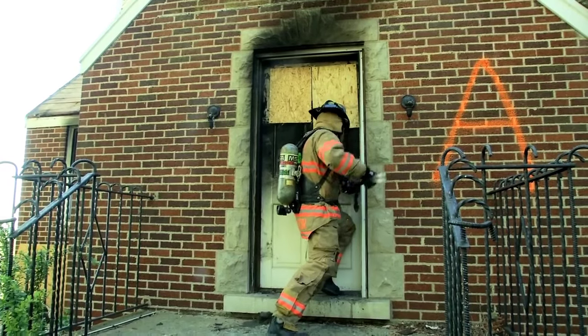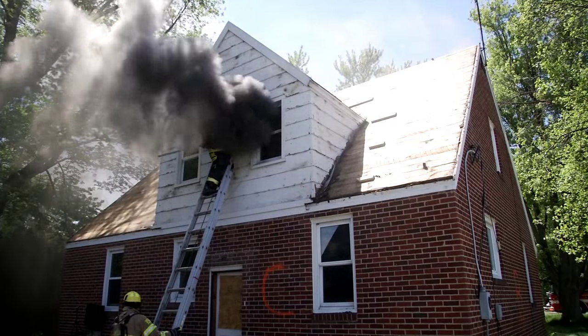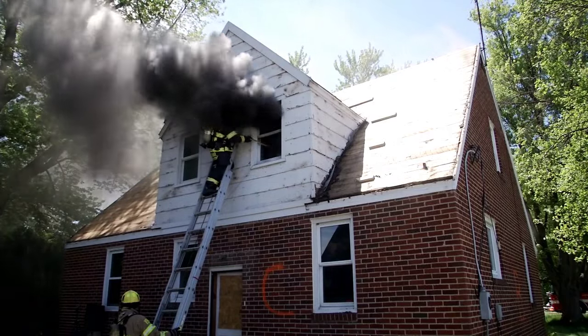Think about building a fire in a wood-burning stove and using the damper and flue to control the draft. While we have renamed Vent-Enter-Search to Vent-Enter-Isolate-Search, most good instructors have taught us to close the door or control the flow path even before we knew what it was called. Any time we force the front door, take out a window, or cut a vent hole, we are influencing the flow path. I was taught early in my career that opening the door was ventilation — but I didn't truly appreciate the extent of the potential impact.